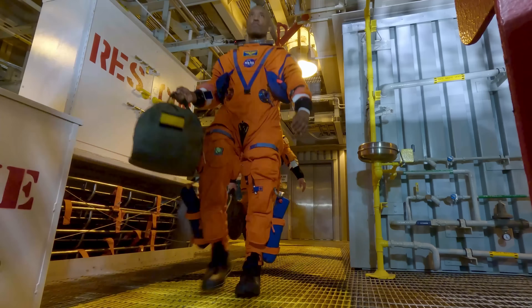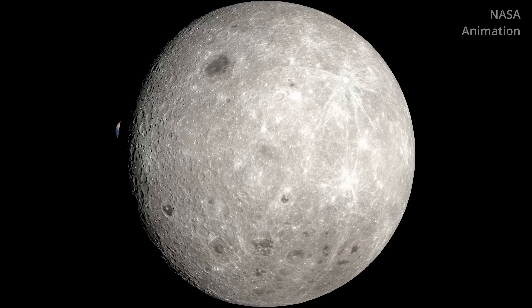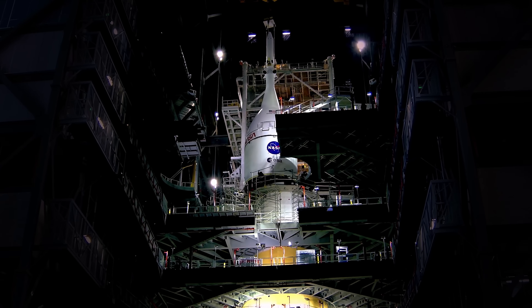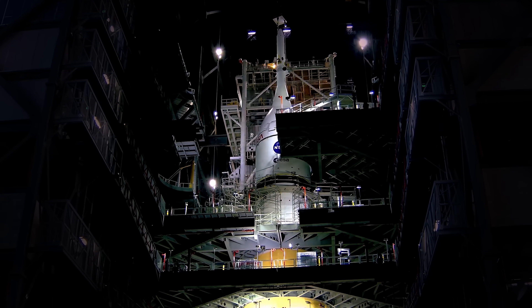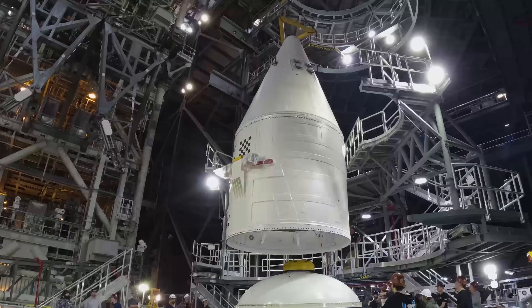And for the first time in more than 50 years, humans will see the far side of the moon with their own eyes. But before this Orion spacecraft was placed on top of this Space Launch System rocket, there was an integration process that took more than two years to complete.